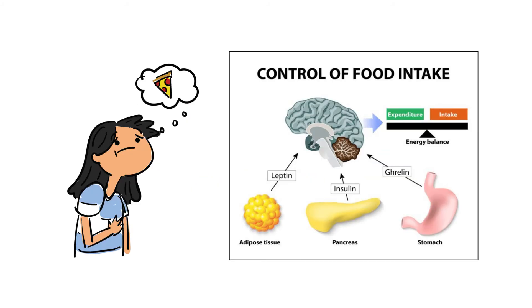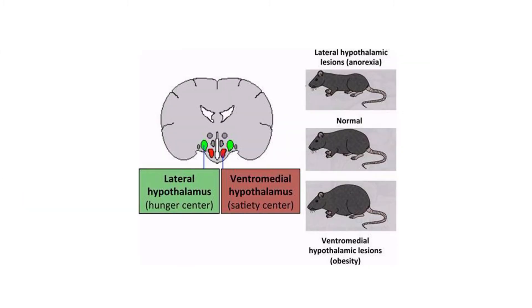Hunger and satiety are regulated by a complex interaction of multiple brain centers, hormones, and sensory and motor pathways. The hunger center is a region in the lateral hypothalamus that triggers the desire for food, while the satiety center is a region in the ventromedial hypothalamus that suppresses the desire for food.